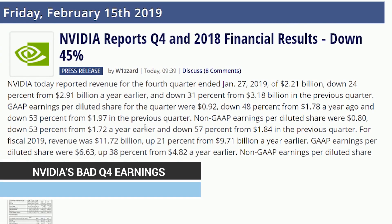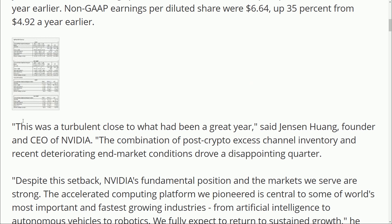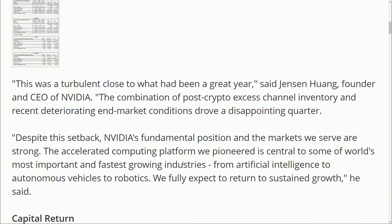But you know what's not exciting? NVIDIA and the fact that they are not earning as much money as they expected to. We talked in an episode last week about how they revised their earnings down by quite a bit, saying that Q4 wasn't as good as they thought it was going to be — so temper your expectations. And now we actually have their reported revenue, and expectations definitely should have been tempered considering they're down 24% year on year and also down 31% from the previous quarter. It was pretty rough. Jensen himself said this was a turbulent close to what had been a great year.